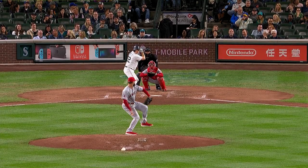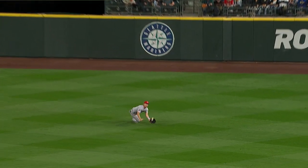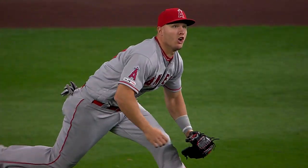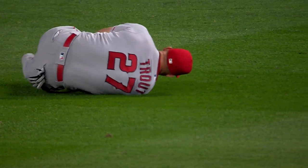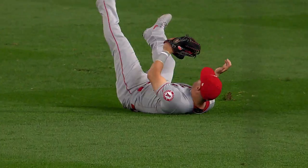On the 3-2 delivery, he lines one into right center. Trout dives forward and Mike Trout will make the grab on that one. He hit the deck making the grab. Got up a little slowly but it appears he's alright.